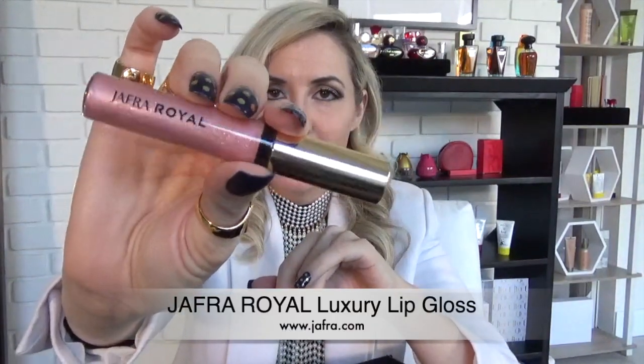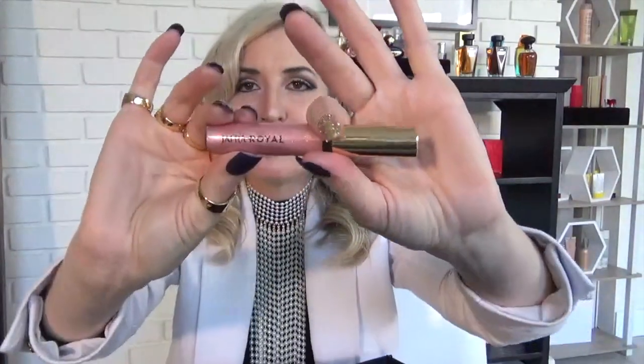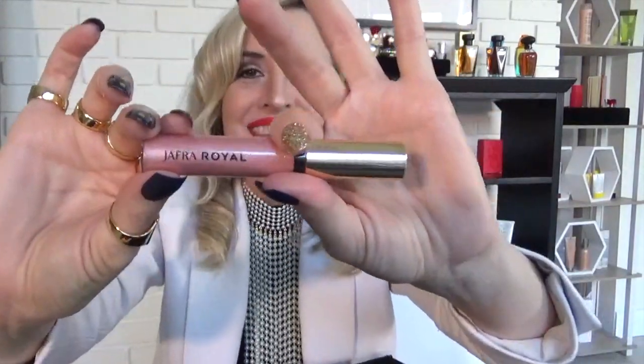Moving on — this is a must-have. This is a Jaffra Royal lip gloss. This not only acts as a lip gloss, it literally conditions your lips. This color is called Regal Pink, because I just love to be regal. Don't we all love to be regal and royal?